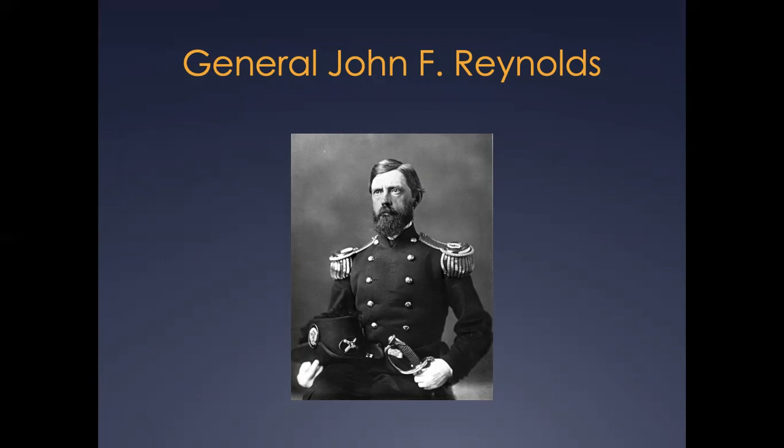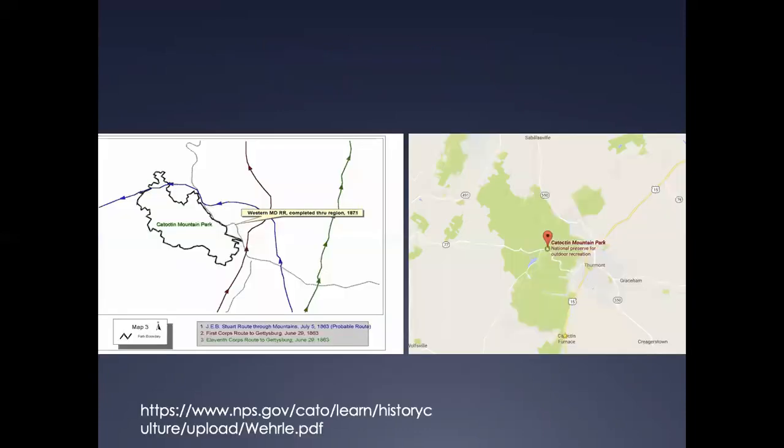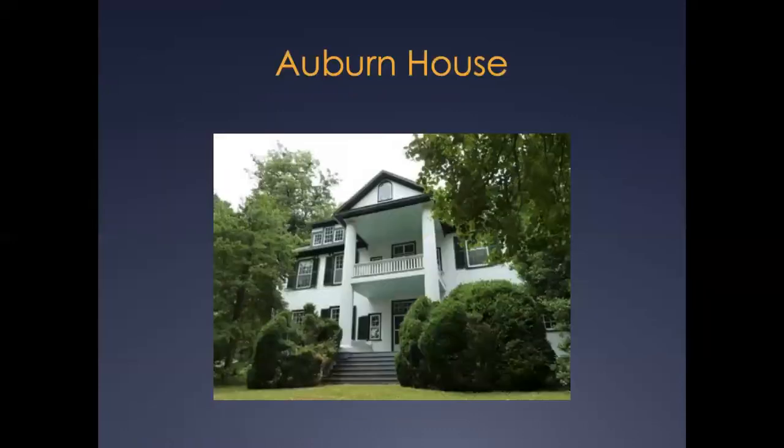On that same day, June 29, elements of John Reynolds' I Corps, initially amassed in Frederick City, began the forced and rainy 23-mile march to Emmitsburg. The Union soldiers passed through Adamsville, Lewistown, Catoctin Furnace, and Mechanicstown, each of which roused them with its flags and its cheers. From the farms along the road, women issued forth bearing pails of water and of milk, loaves of fresh bread, and cherries in abundance. Local tradition even holds that John Reynolds visited the Auburn House, an 1803 mansion near Catoctin Furnace constructed by one of its original owners. Reynolds would go on to be killed on the first day of the Battle of Gettysburg.